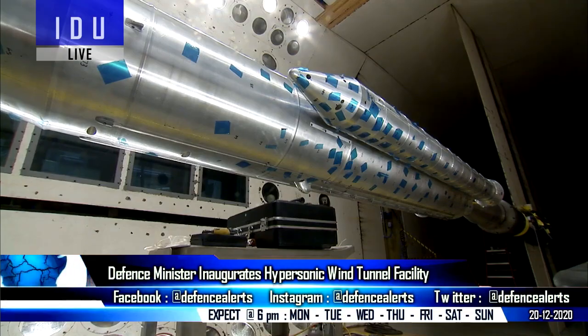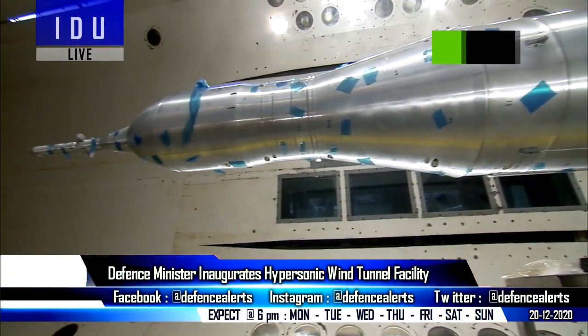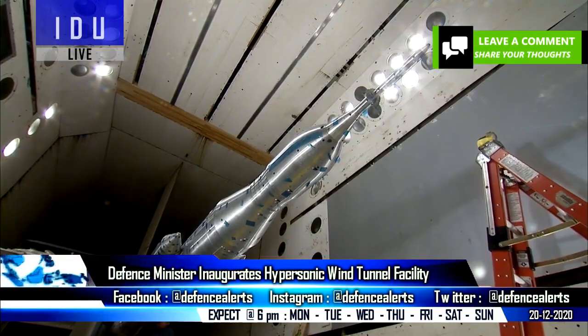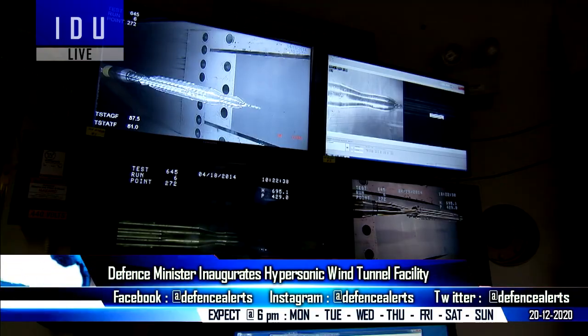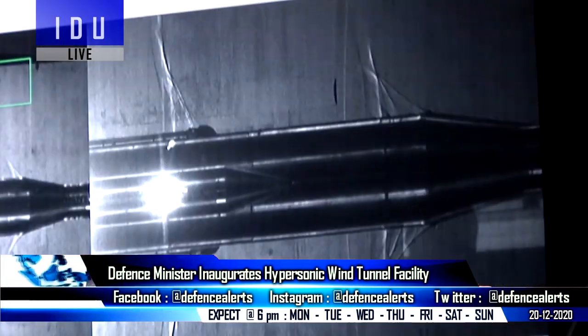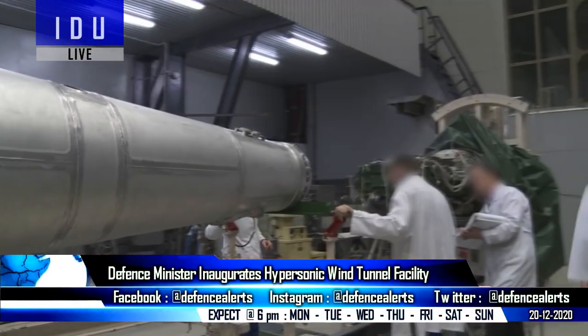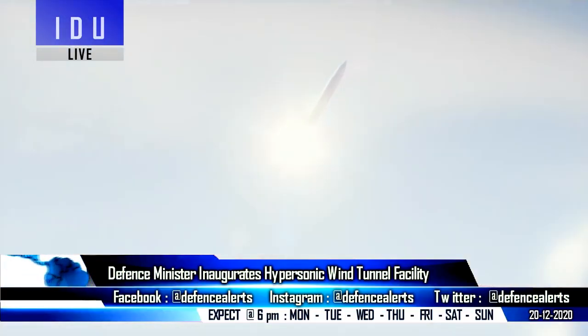The state-of-the-art test facility is a pressure-vacuum driven enclosed free-jet facility with a nozzle exit diameter of one meter. It will simulate hypersonic flow over a wide spectrum from Mach 5 to Mach 12, and will play a major role in the realization of highly complex futuristic aerospace and defense systems, including the hypersonic technology demonstrator vehicle.